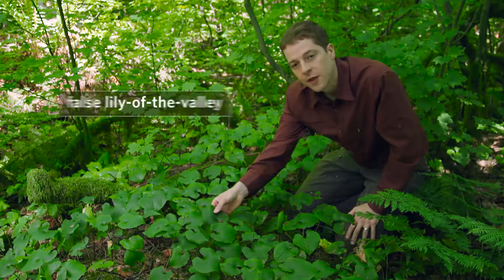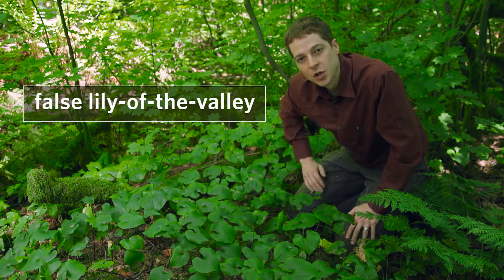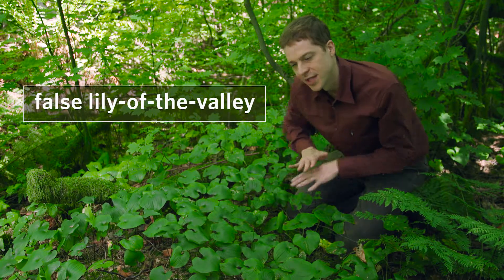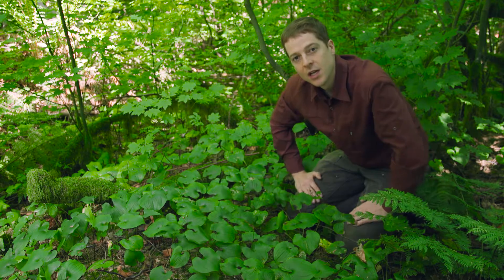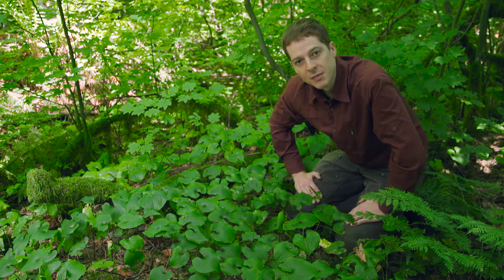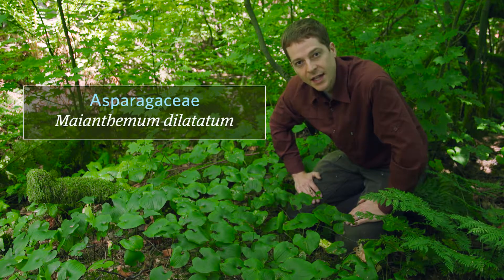These heart-shaped leaves in front of me are false lily of the valley. It's an herbaceous perennial that grows from a creeping rhizome — a rhizome is like a root, and that's why you get big patches of it like this. It grows in moist shady woods and along riversides from low to middle elevation. Its family is Asparagaceae and its scientific name is Maianthemum dilatatum.